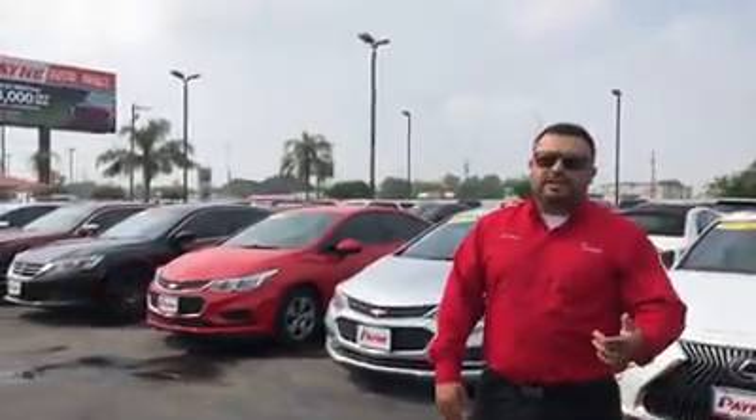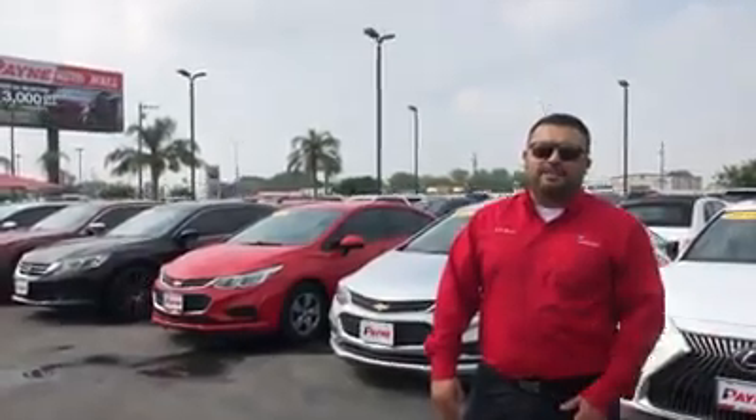Come on over guys, if you're in the area come shop over here at the Paint Auto Mall. Visit our website at paintautogroup.com. Ask for JD — we're looking to get you in a vehicle regardless.